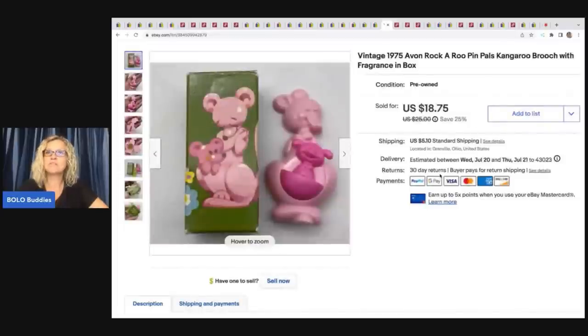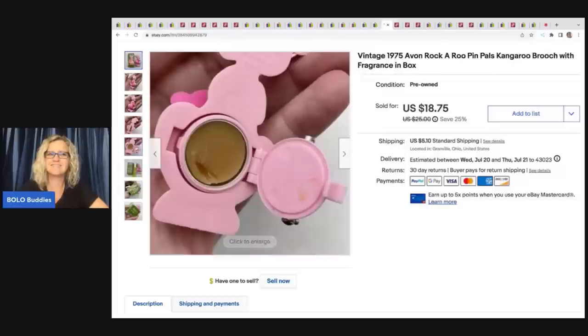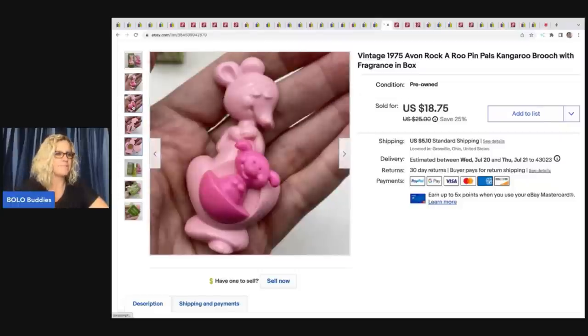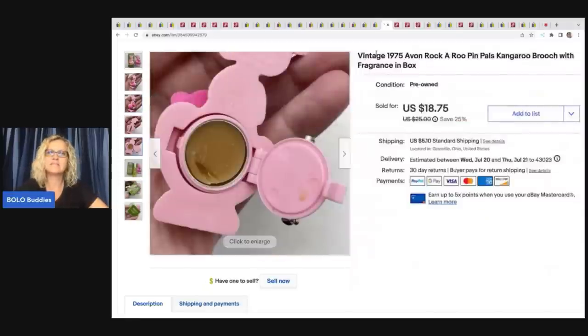The next item is one of those Avon glace brooches. I'm still not sure how to pronounce it — glace? glassy? I'm probably still saying it wrong. This is old — the person buying this probably is not going to use it, they're probably buying it for the nostalgia of the brooch. Really fun item. This one sold for $15 best offer — the buyer was all in for $21.99, and I got it for 50 cents at a thrift store.